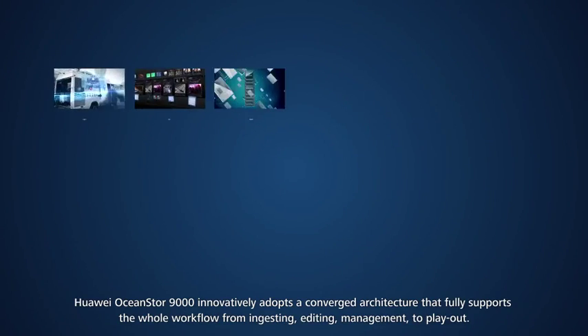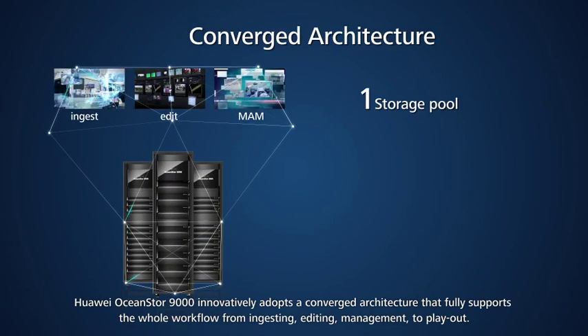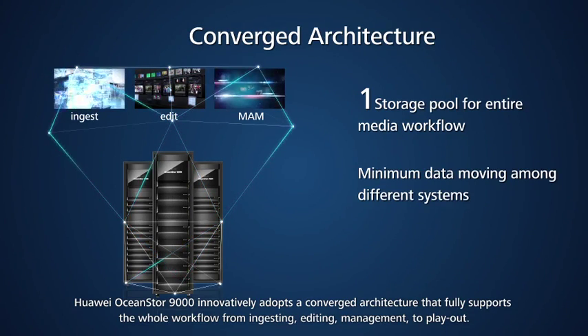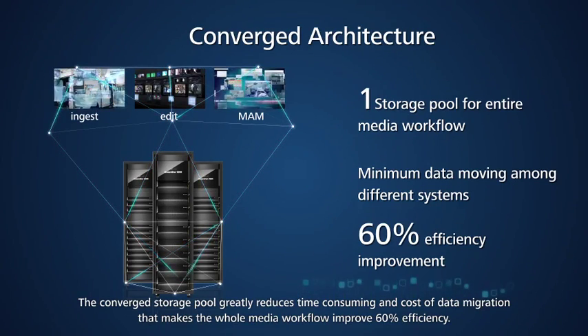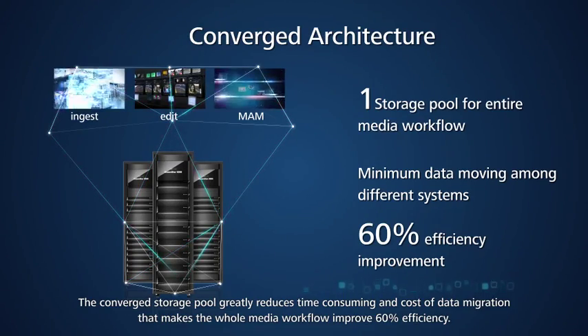Huawei OceanStore 9000 innovatively adopts a converged architecture that fully supports the whole workflow from ingesting, editing, and management to play out. The converged storage pool greatly reduces time-consuming data migration costs, making the whole media workflow 60% more efficient.